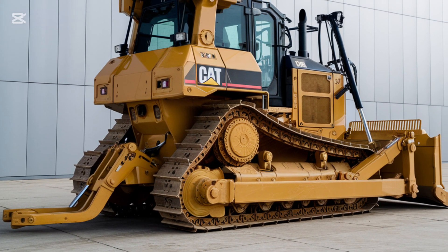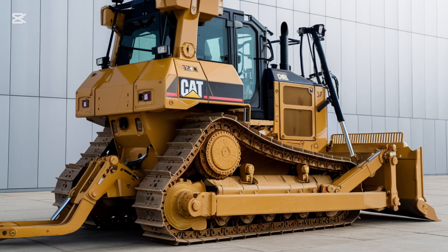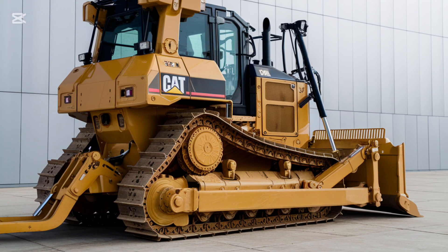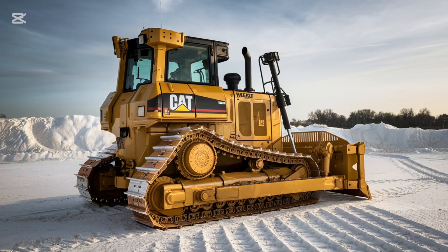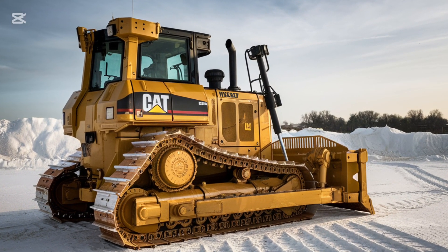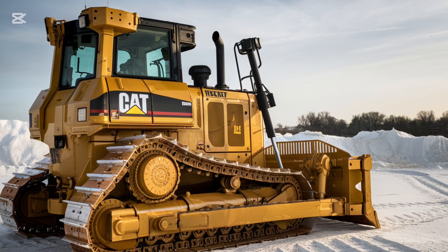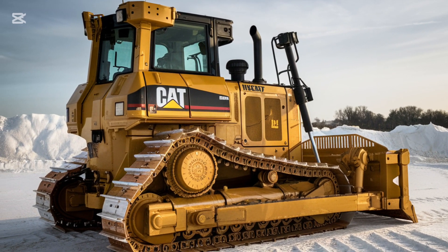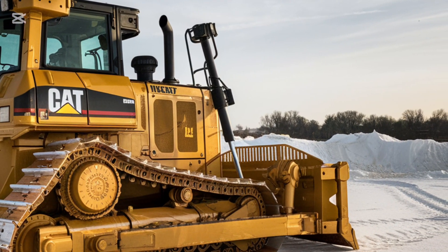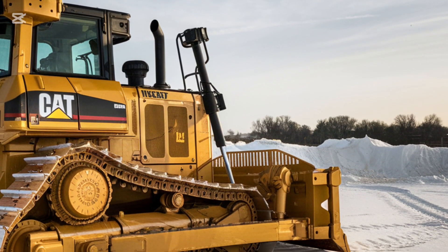Caterpillar has built the D3 K2 with an eye toward reducing downtime and making routine service tasks as easy as possible. With a newly designed engine compartment, maintenance access is simplified. The fuel and fluid filters have also been designed for easy access, making regular maintenance tasks quicker and more efficient.